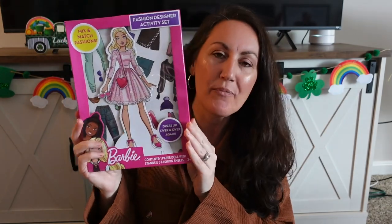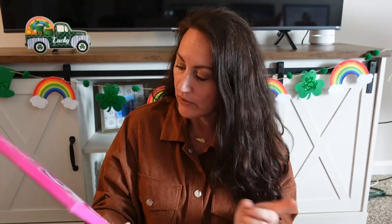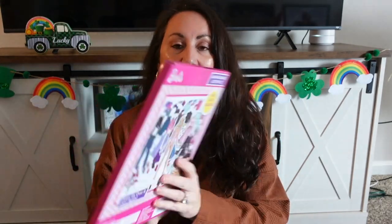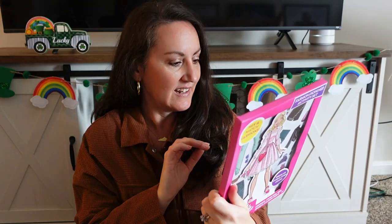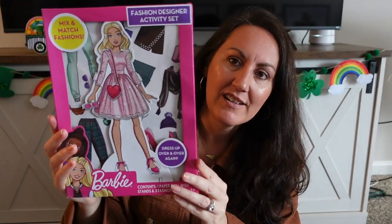I was excited to find these — it reminds me of being a kid. Barbie paper dolls! I love Barbie. You get one paper doll with a stand and three fashion sheets — look at all the little clothes. You can dress her up with fancy clothes, purses, and everything. It says ages three and over. This would make a great inexpensive gift for birthday parties or Easter.